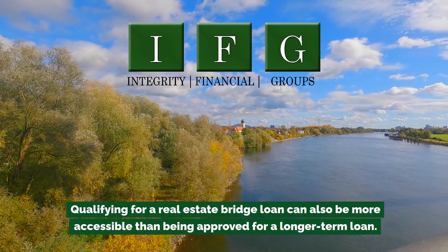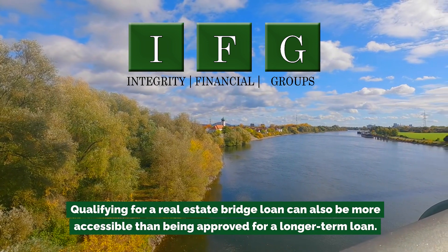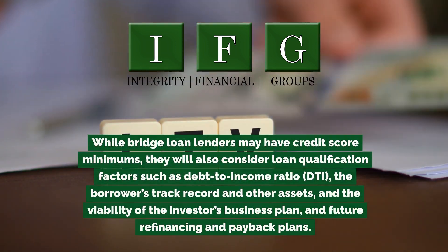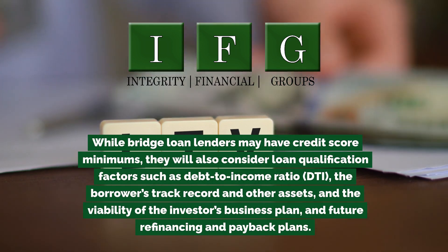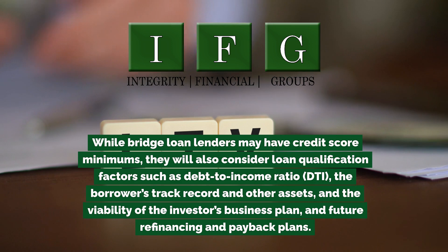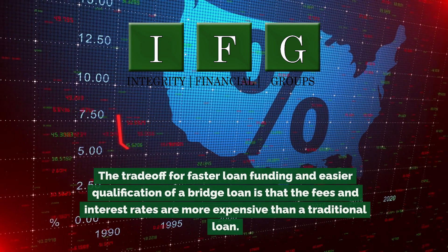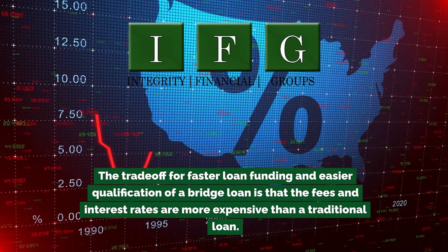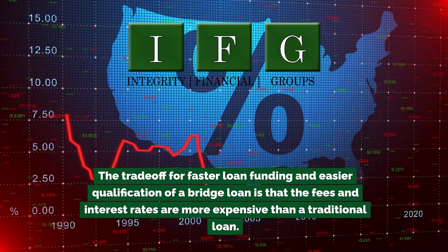Qualifying for a real estate bridge loan can also be more accessible than being approved for a longer-term loan. While bridge loan lenders may have credit score minimums, they will also consider loan qualification factors such as debt-to-income ratio (DTI), the borrower's track record and other assets, and the viability of the investor's business plan and future refinancing and payback plans.